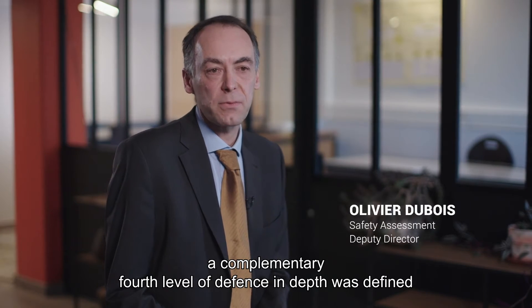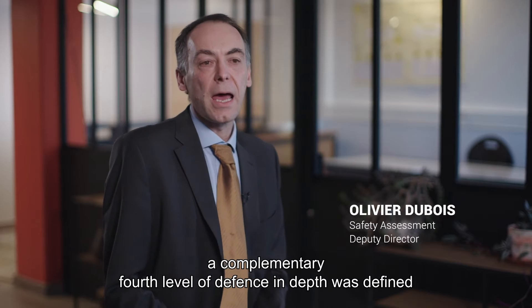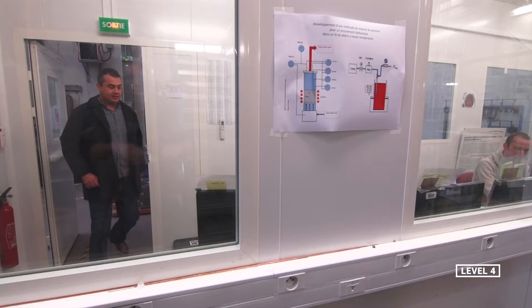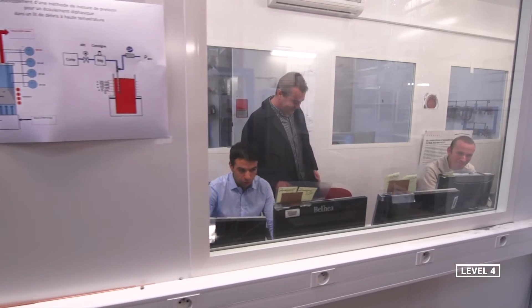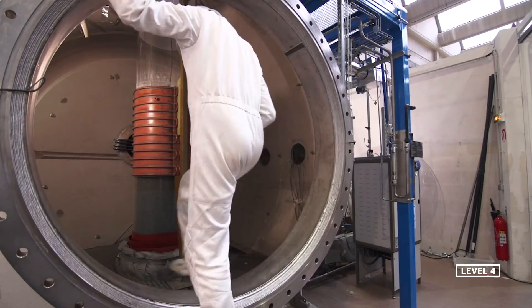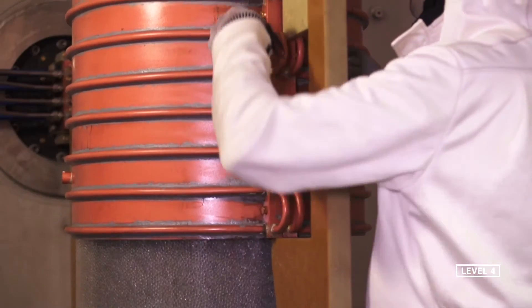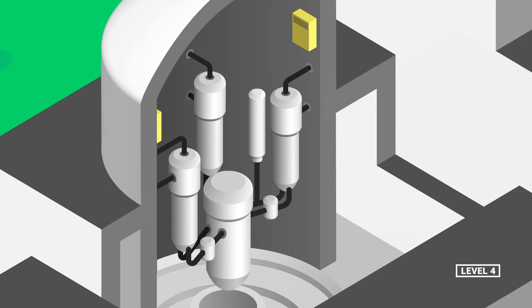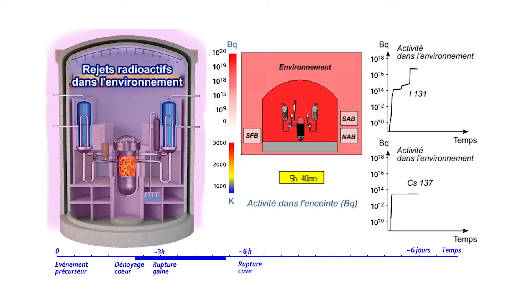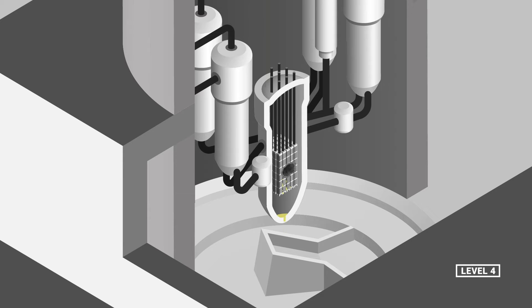Following the accident at Three Mile Island, a number of research programs enabled a better understanding of the phenomenon of severe accidents. Some of these were led by the IPSN, now the IRSN. These programs resulted in improvements to the design of existing reactors, such as the addition of hydrogen recombiners. They also led to the development of more efficient systems implemented on the EPR reactor of the Flamanville plant in Normandy, France, including a core catcher to prevent basement melt-through in case of an accident leading to core fusion.